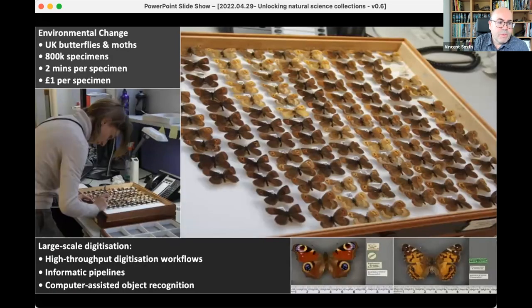We started with pilot projects and chose a few taxa we thought would be quite impactful. One was the UK butterfly and moths collection — a really enormous collection with a very long history of collecting in this country, with particular focus on the butterflies first. We refined our digitization processes to speed things up, and were able to get through about 800,000 specimens in about three years, bringing the cost down to essentially about a pound per specimen.